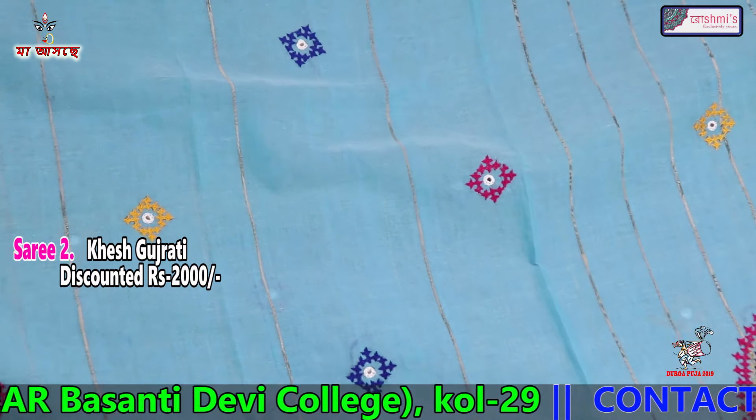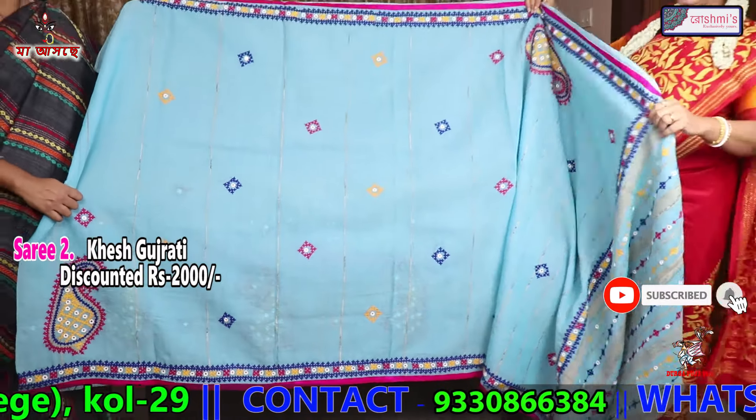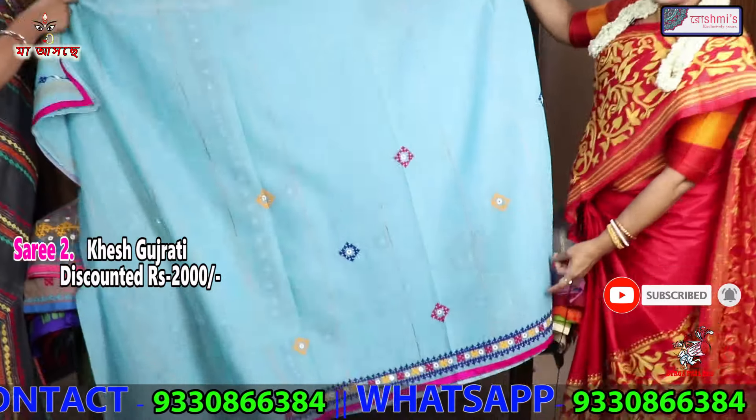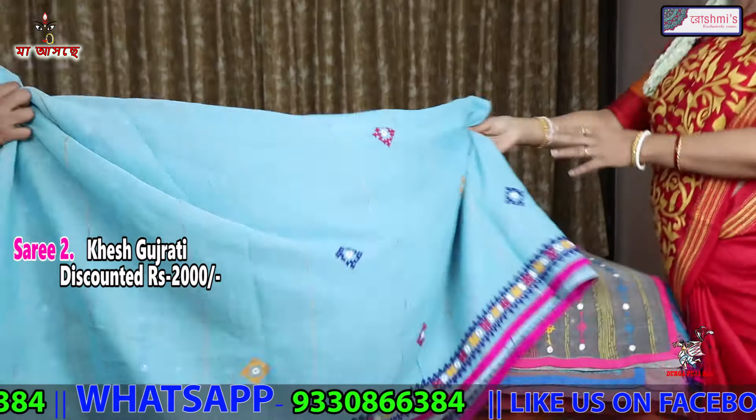This is sky blue color with mirror. The entire body is like this. This is saree number 2. Again the price is 2000.